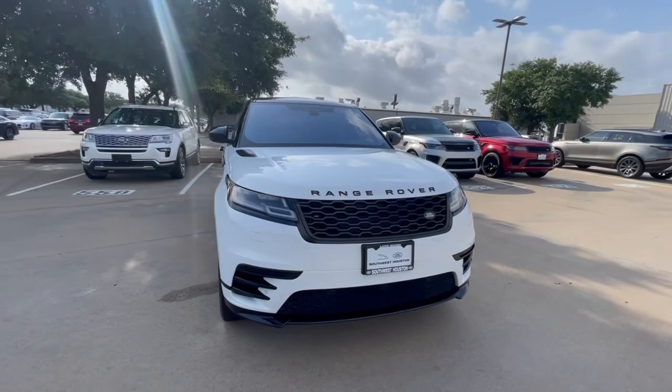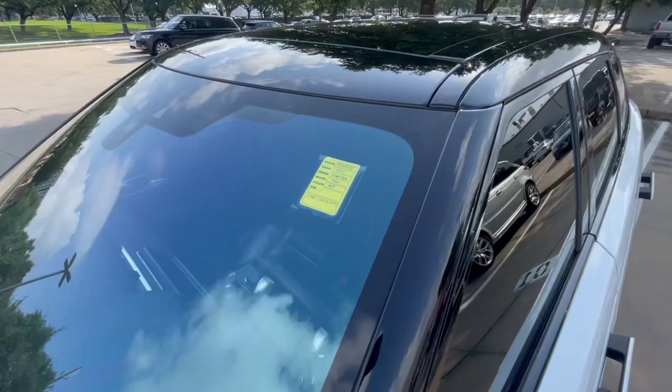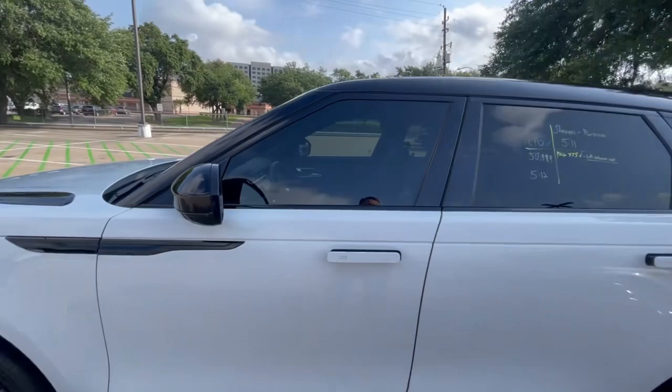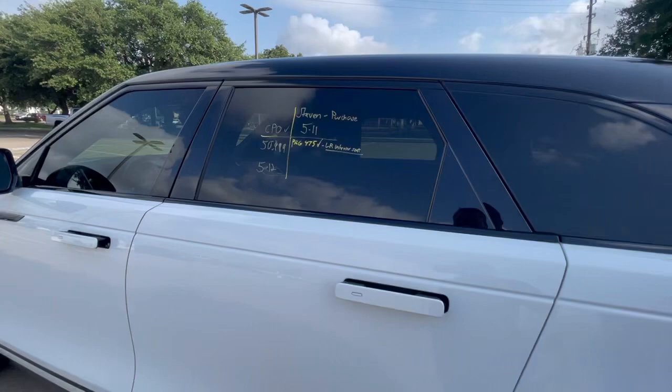We ran it through the wash and put some Southwest Houston plates on it. We've got both keys and 28,298 miles. We're going to inspect it and have it pre-certified, meaning it's going to qualify for a CPO — that should be available if you want to add that on. It's priced to sell for $50,999.